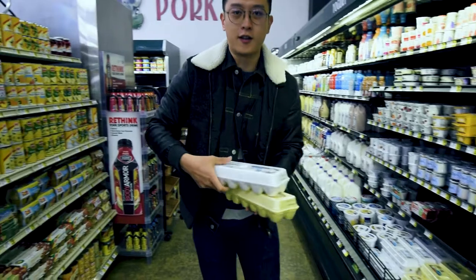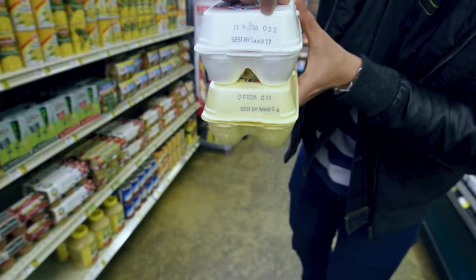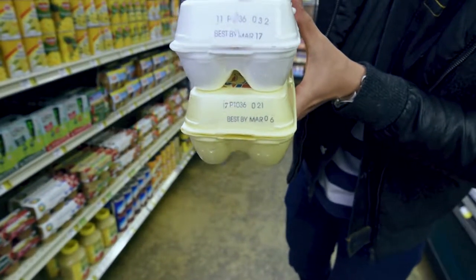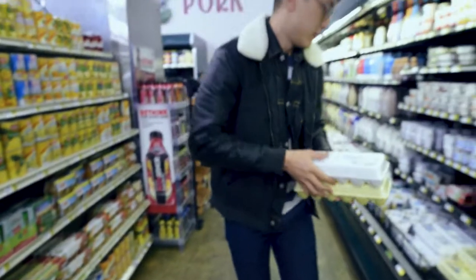Grabbing another carton, you can see this one is packaged on the 32nd day of the year, which means this one is going to be a lot fresher compared to the bottom carton.